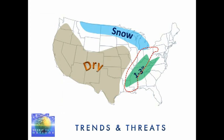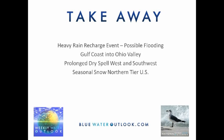Looking at trends and threats, there's a very dry weather area, and in the Texas and Oklahoma briefings I noted this is a longer-term trend — predominantly dry weather in that region not just this week but possibly through next week as well. The most active area this week for rainfall will be the southeast U.S. into the Ohio and Tennessee River Valleys, with potential flooding outlined by the red dashed line. Seasonal snowfall is expected across the northern tier — Minnesota, Wisconsin, and Michigan — pretty typical for this time of year. Takeaway points: heavy rain recharge event, possible flooding especially in the Ohio Valley, prolonged dry spell over the west and southwest, and seasonal snow over the northern tier. After this active week, next week will probably be quite a bit quieter. Thank you for listening to the Weekly Water Outlook — I'll be updating this next week.